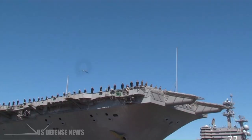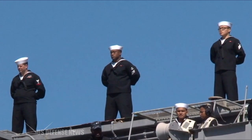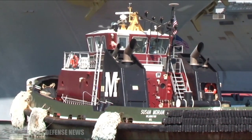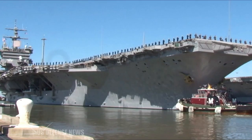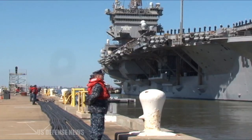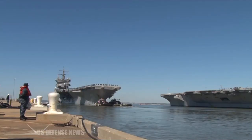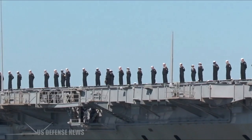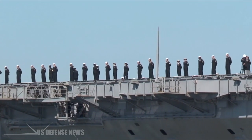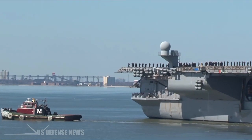USS Enterprise was commissioned in November 1961. It was 1,123 feet long — the longest aircraft carrier ever built — and displaced 93,284 tons fully loaded. Its eight A-2W reactors, a development of the A-1W, could together generate an amazing 280,000 shaft horsepower, driving Enterprise's four propellers to a speed of more than 35 knots.